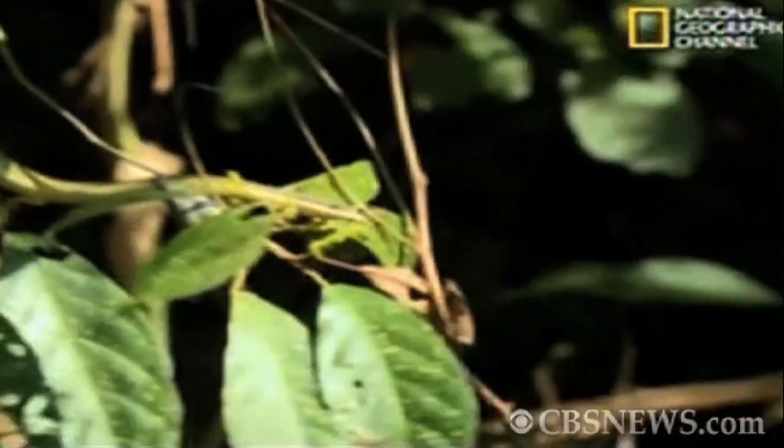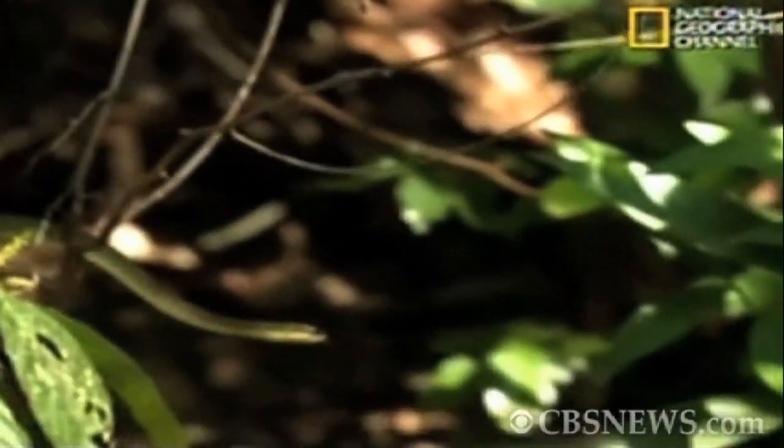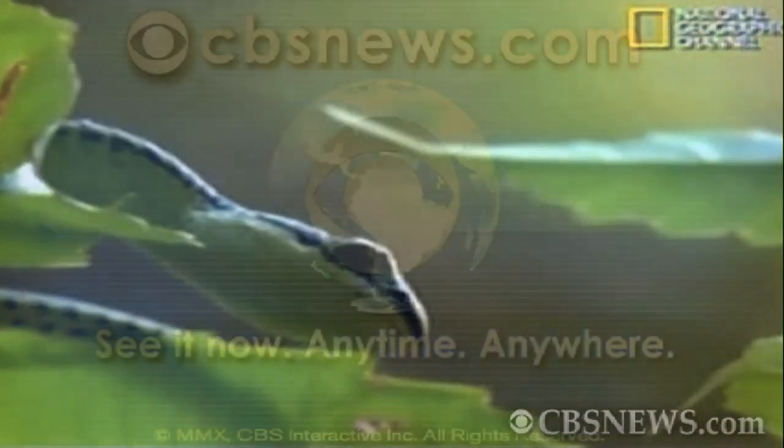The scientists believe that understanding how the snakes move might hold the key to the next generation of flying vehicles. I'm Mike Webbin for CBSNews.com.